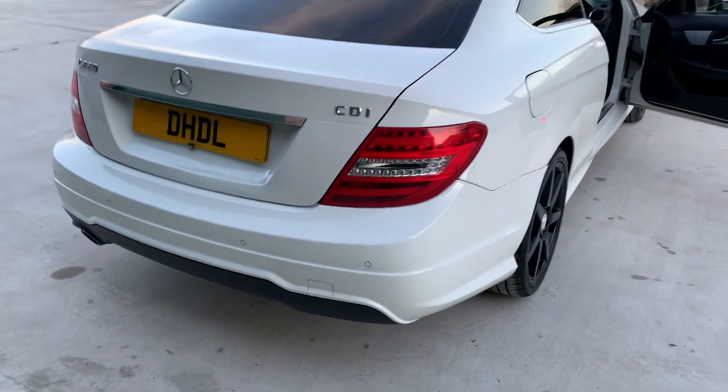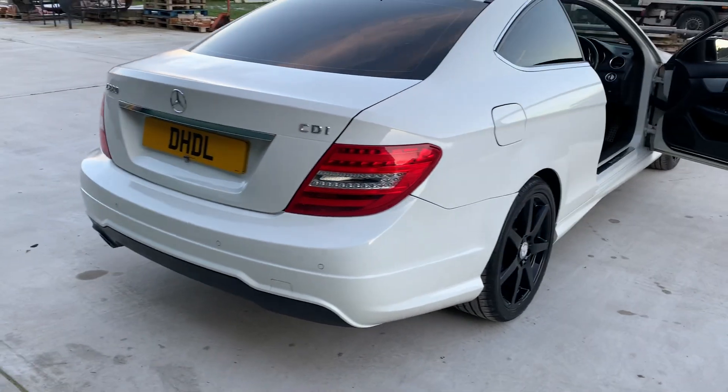Split rail holding seats, lovely boot space with proper AMG carpet mats, full AMG body styling kit with a lovely rear diffuser.